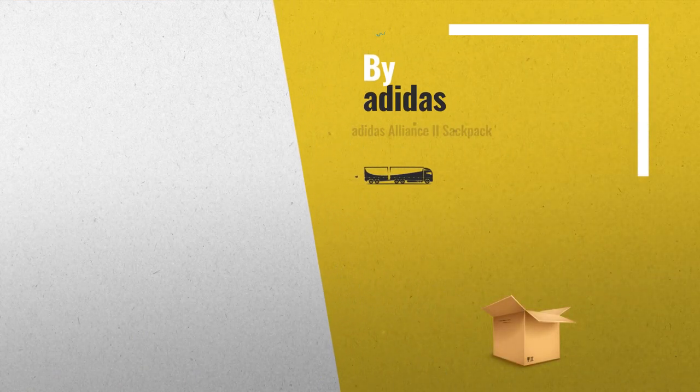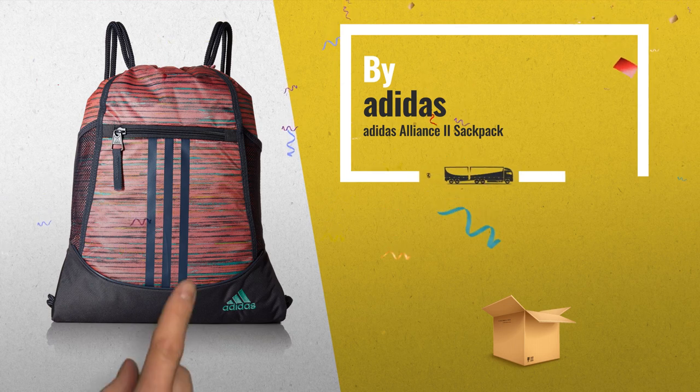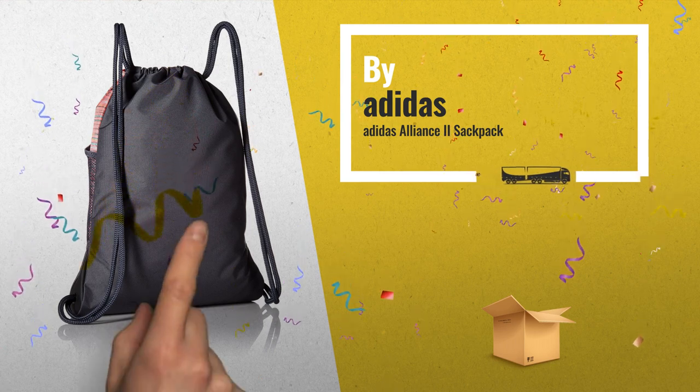Number 7: Lifetime Warranty, Built To Last. Perfect size for a quick trip to the gym or practice. Adjustable Shoulder Strap for ease of use, by Adidas.